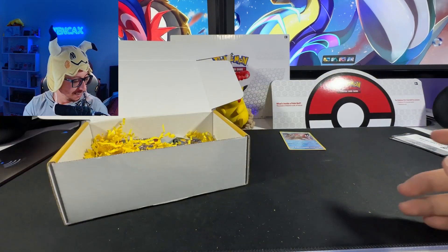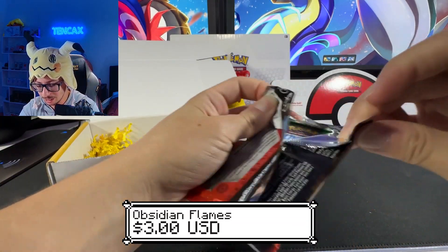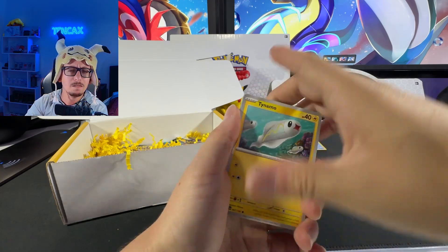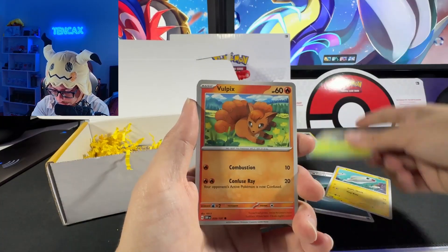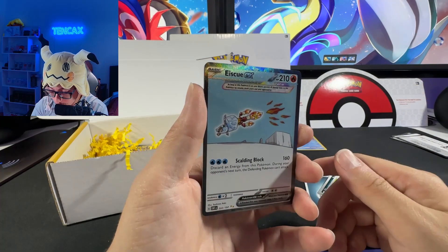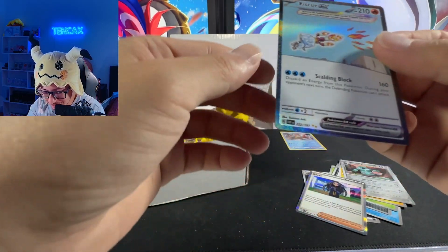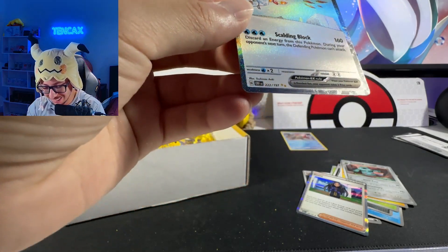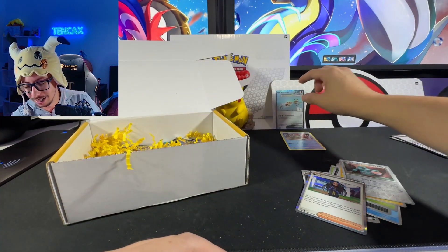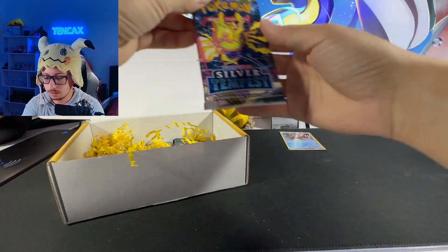Next pack — boom, Obsidian Flames! Let's go, this one is loaded with a lot of packs. Very excited with this one. Electric energy — nope, it's not. Tynamo, Phantump, Froakie, Klefki, Trevenant, Bellibolt, Bruxish — and oh my god, no way! We got one of the good ones guys — double golden star! I'm loving it, look at that beautiful alternate art. Amazing art, loving it.